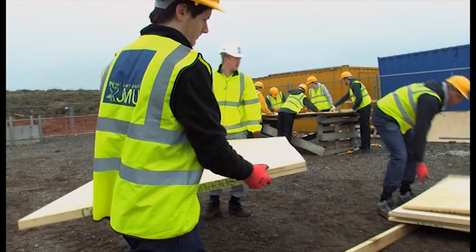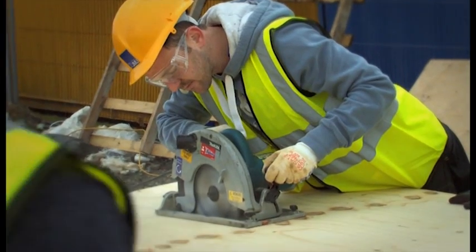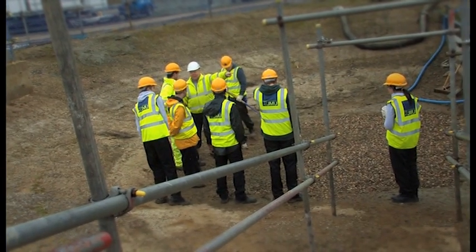This week has allowed our students to take the theory of the classroom into practical application. We've used two industry partners including ISG PLC and Shepherd Construction. Primarily all the students need to understand the core fundamentals of construction before they get out onto site, which is what they do in the classroom.